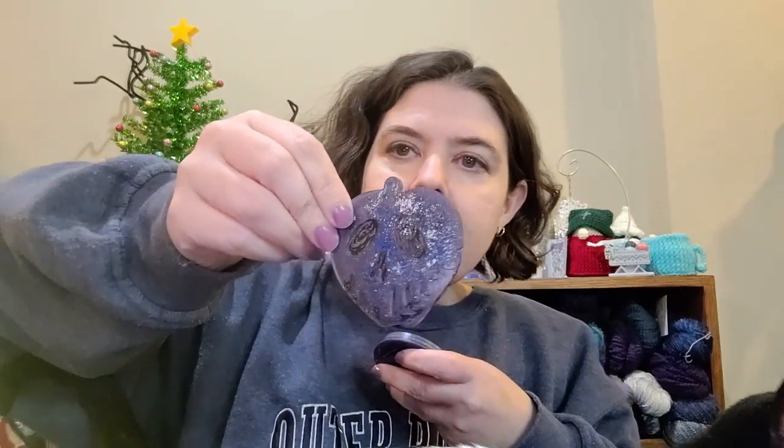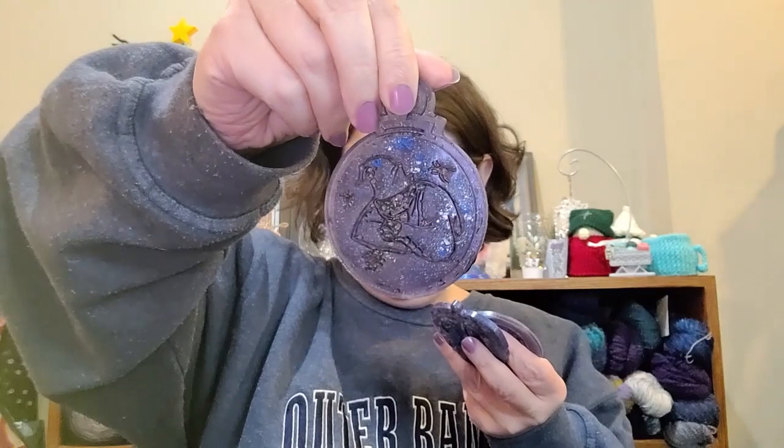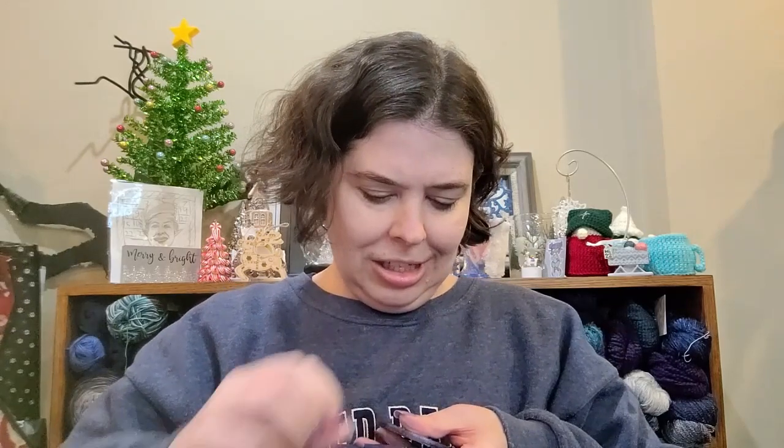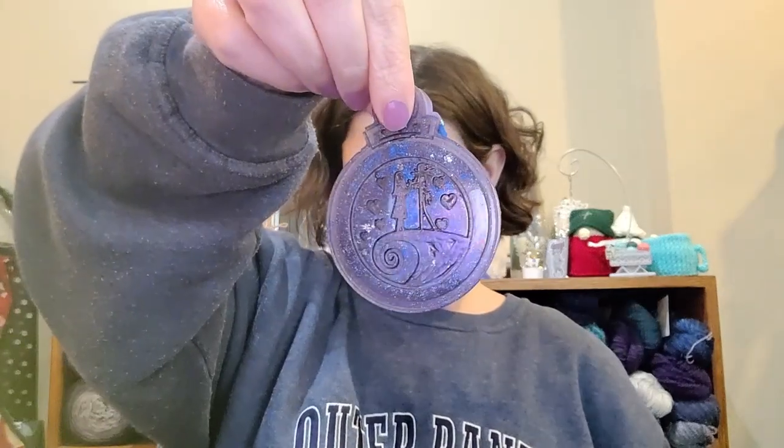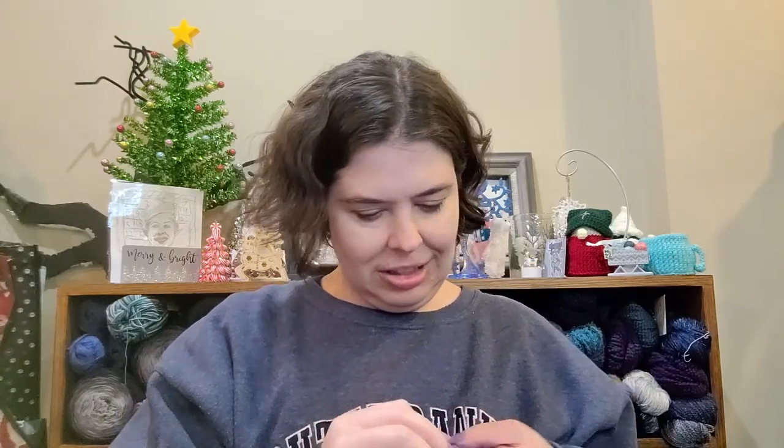Oh pretty! I think this is more of Gypsy's artwork. I have a poisoned apple — oh, that's sparkly! I have an Oogie Boogie from Nightmare Before Christmas. And then I've got Jack and Sally, I believe, on the curly Q mountain. Very cool! Thank you, these are very pretty — I love all the colors and the sparkles.